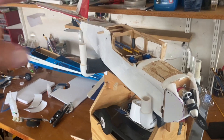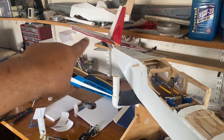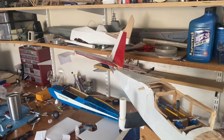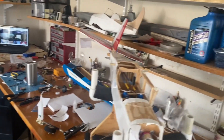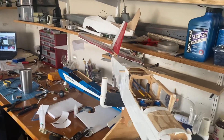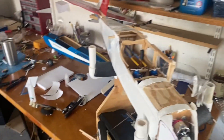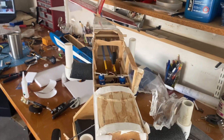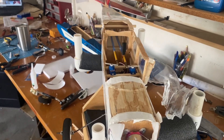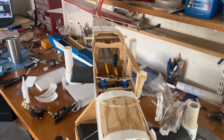I can still use the horizontal stabilizer, rudder control, and I can still use the wing — which is somewhere around here, I think I put it away. Oh, there it is. So I'll do that. I guess that's enough for now — Model Man Frank out.